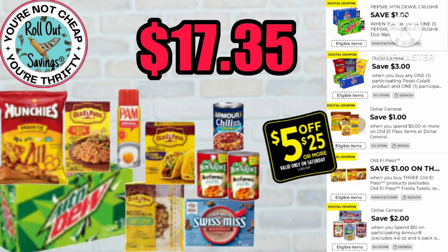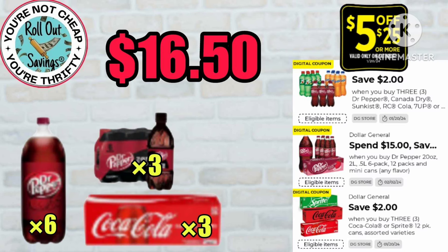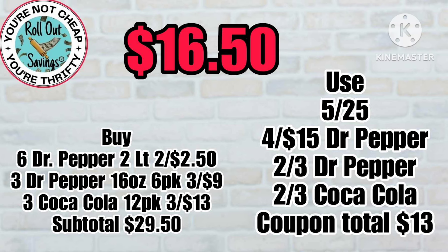For this food deal, you're gonna get all the items you see here and pay $17.35. And for our last food deal, you're going to get all these Dr. Pepper and Coke products and pay just $16.50 — that's a lot, especially with the Super Bowl coming up. Between the sales and the way the coupons are stacking, this is a great deal.